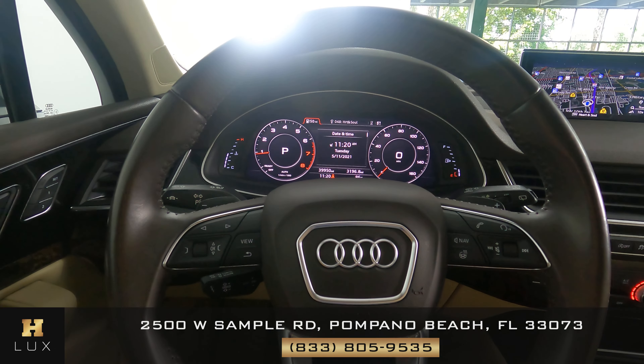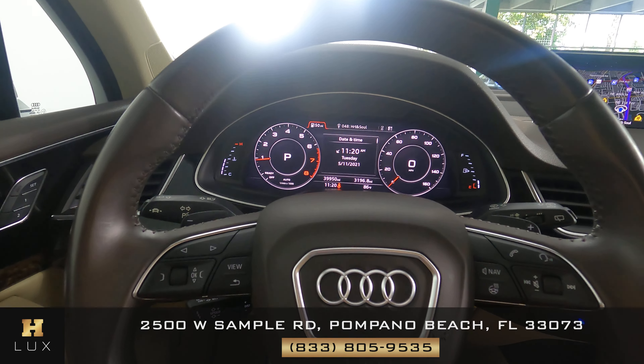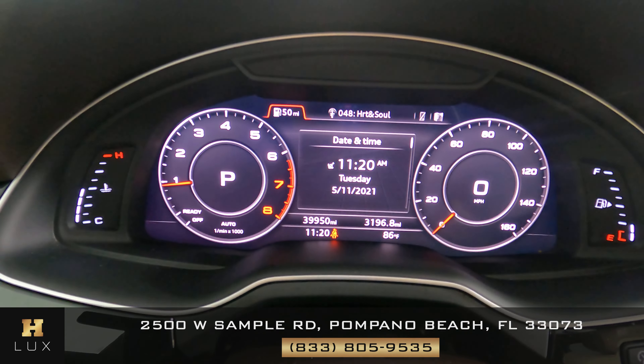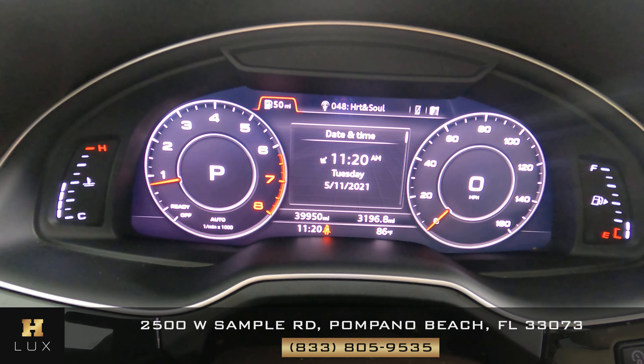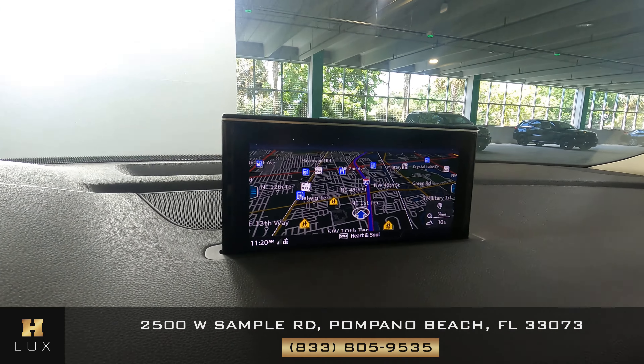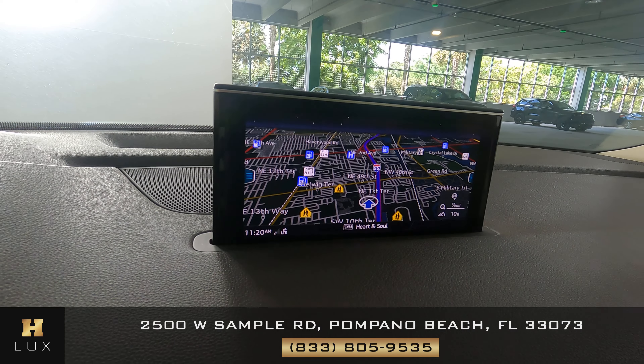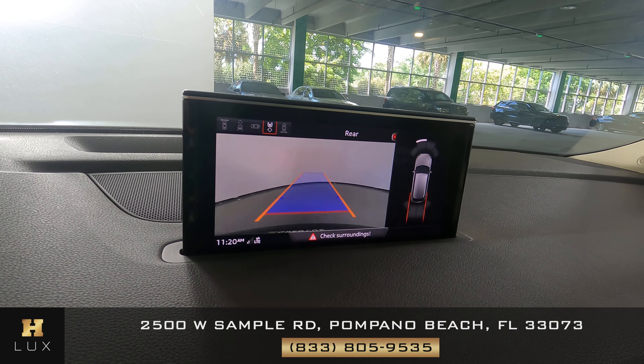Now with the car on, I want to show you a couple of things. The first is the mileage of this vehicle — as you can see in the middle of the dashboard, this car has 39,950 miles. I also want to show you that this car comes with a GPS system, as you can see right there on the screen. And very importantly, it comes with a backup camera.